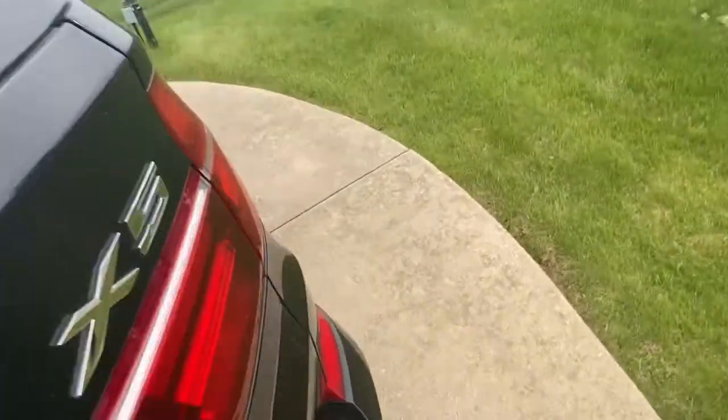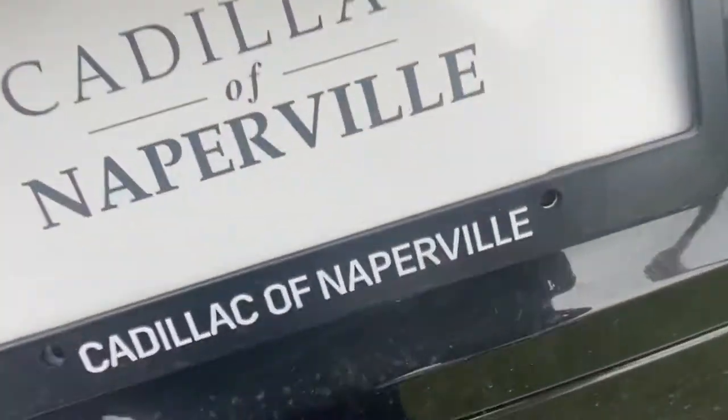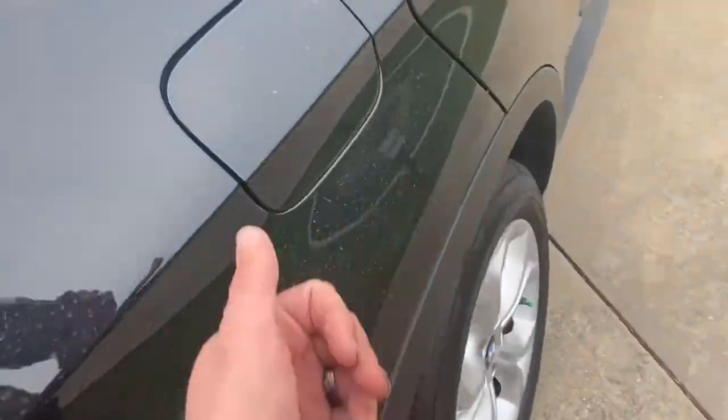Coming around to the back, the X5 badges on the sides are really the only things that give it away that it's a diesel. These also came in an inline six and also came in V8s as well in those years.